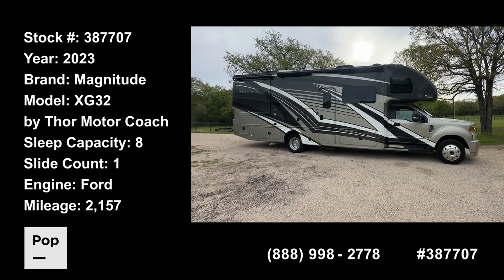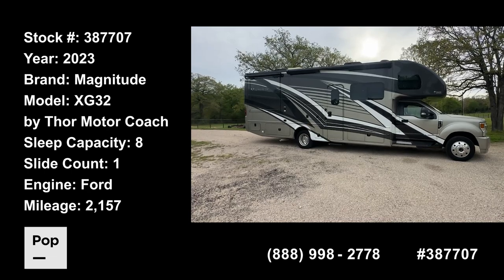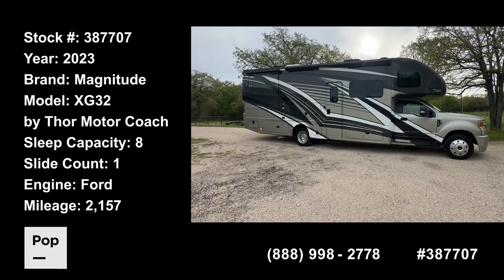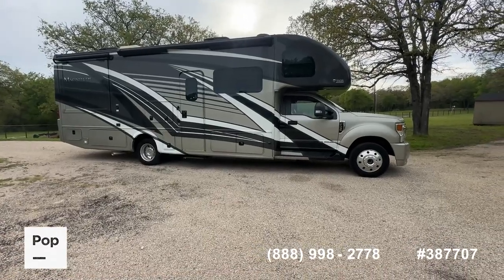Well, good day everybody. Shane Head for Pop RVs and PopSales.com, coming to you today from Quinlan, Texas, just outside beautiful Lake Tawakany here in the lake country of East Texas. Got a really great offering to share with you today.